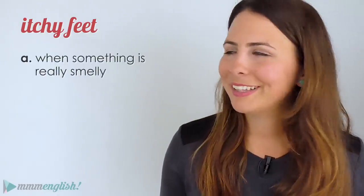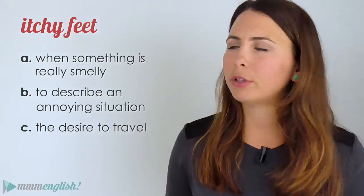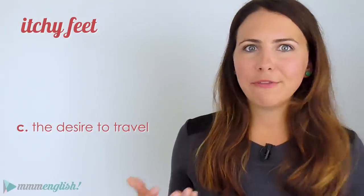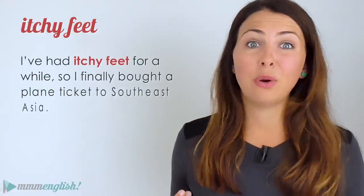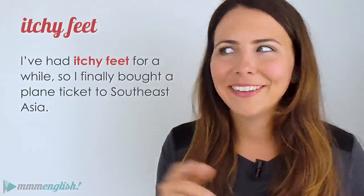How are you doing so far? Let's take this to the upper level — these idioms are going to get a little trickier now. What about 'itchy feet'? Is that when something is really smelly, does it describe an annoying situation, or is it a desire to travel? It's C — the desire to travel. Someone with itchy feet is ready for a change; they want to change their daily routine and see the world. For example: 'My sister's got itchy feet — she never stays in one place for more than a few months' or 'I've had itchy feet for a while, so I finally bought a plane ticket to Southeast Asia.'